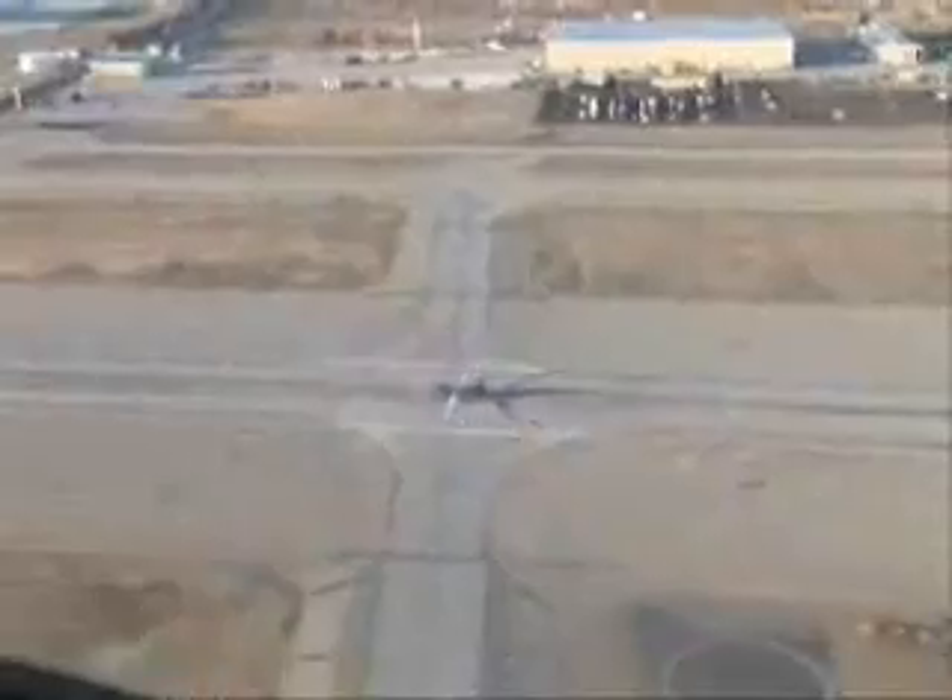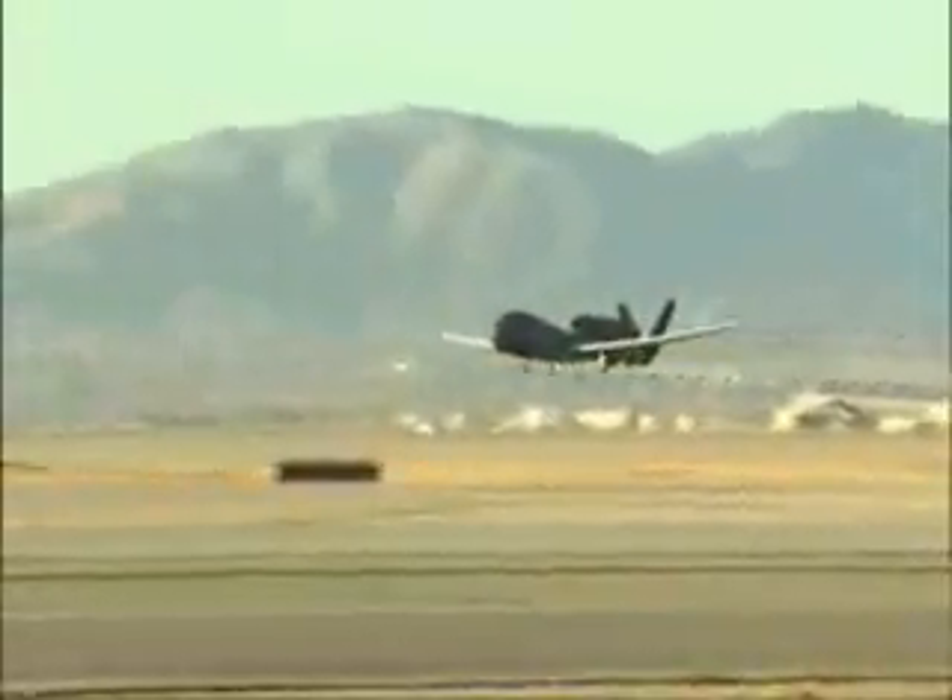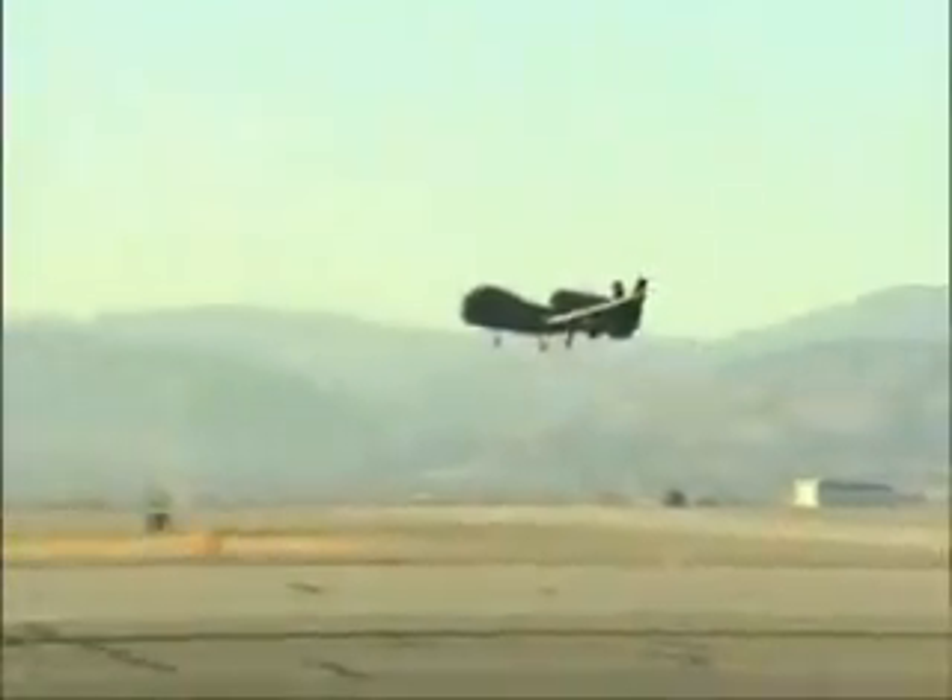With the Northrop Grumman BAMS system orbiting far overhead like a dedicated low-orbit satellite, Navy commanders will have control of their own organic means of broadband data and communications. The Northrop Grumman BAMS system sets a new standard for autonomous unmanned aircraft performance and maritime ISR capability.